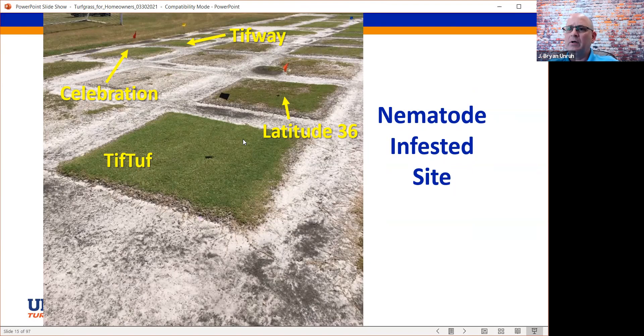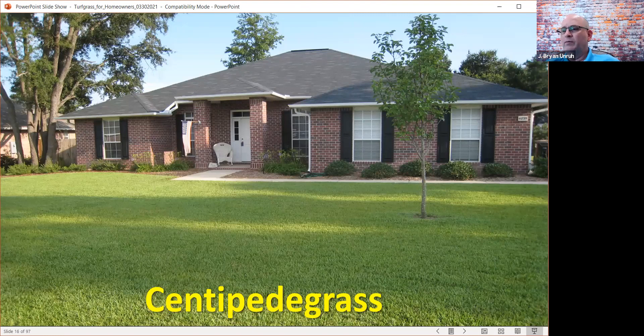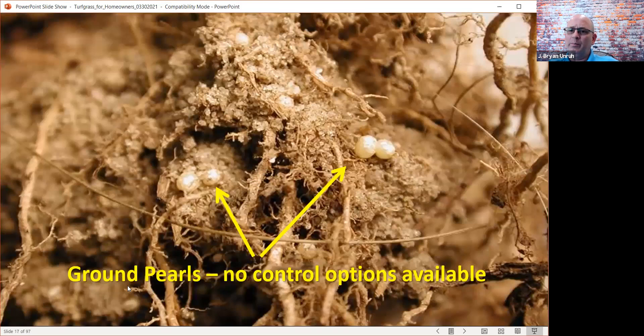Centipede grass is our predominant grass in North Florida and makes a beautiful lawn. We call it the poor man's grass because it doesn't like a lot of inputs. But there are some negatives. There's a critter called the ground pearl that attacks and lives on the root system — it lives in the ground and looks like a pearl. There are no control options available for this scale insect that infects the roots. It was occasionally seen when I came to Florida 25 years ago, appearing in serpentine patterns through old centipede grass lawns, but it's becoming much more problematic and we really don't know why.